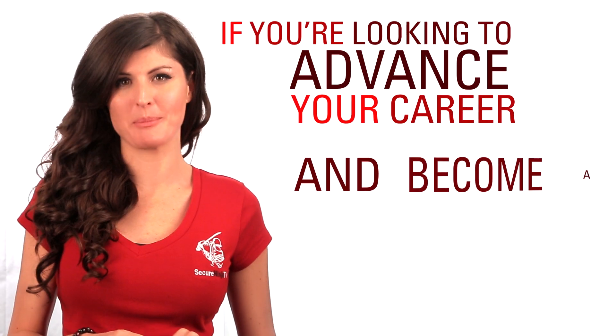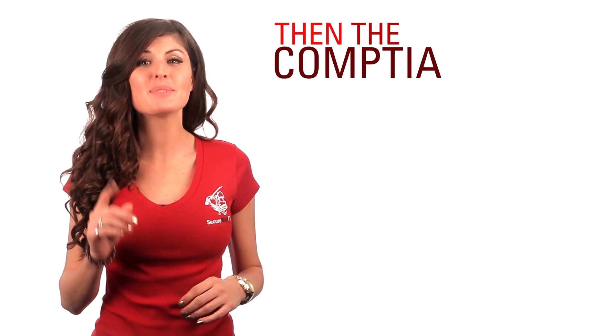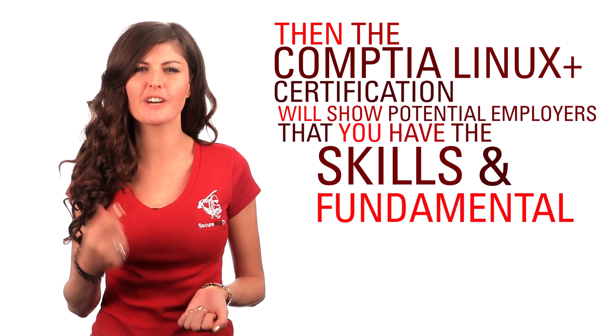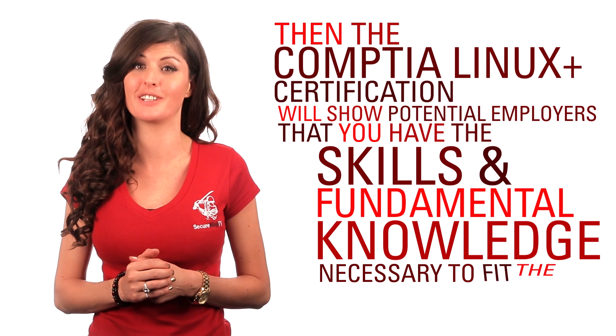If you're looking to advance your career and become a Linux administrator, then the CompTIA Linux Plus certification will show potential employers that you have the skills and fundamental knowledge necessary to fit the bill.